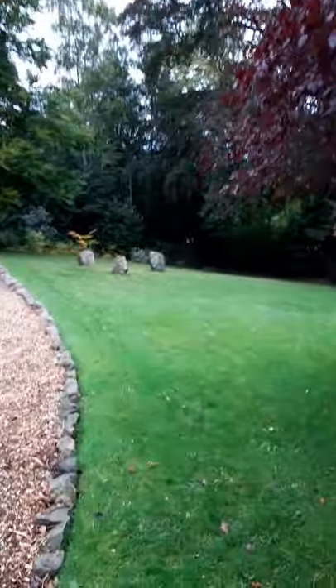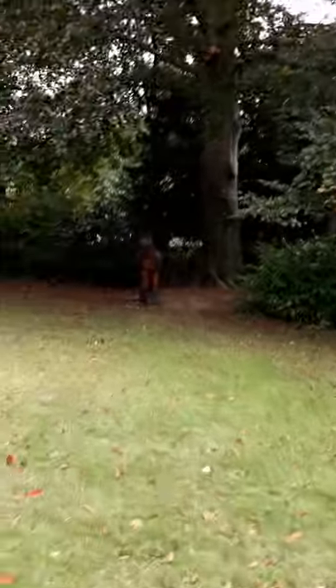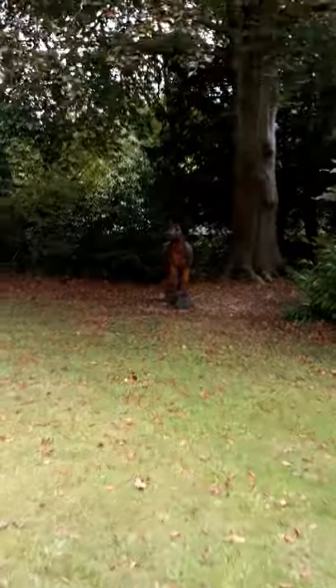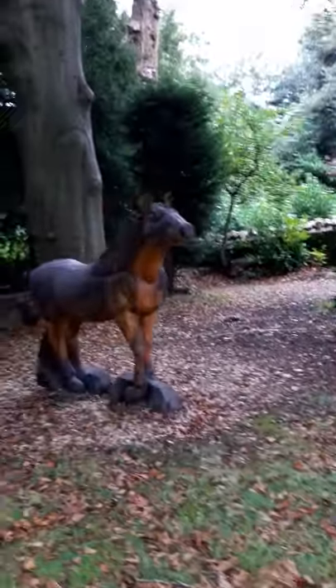If we look down here on this lawn, you can see in the distance — we'll get a bit closer — there's a huge wood carving just under this tree. Look at that — a full-size horse!